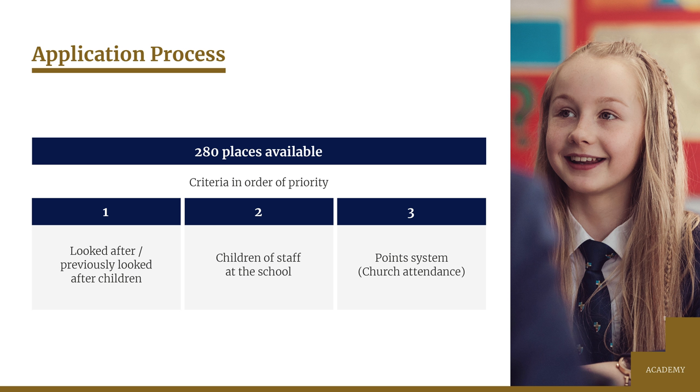As is the case with all schools, priority is given to looked after or previously looked after children. Looked after children mean those who are in the care of the local authority when the application is made and who are still likely to be in care on the 1st of September next year. Previously looked after children are those who were adopted or were subject to a residence or special guardianship order immediately following having been in care, and they will automatically go to the top of our list.